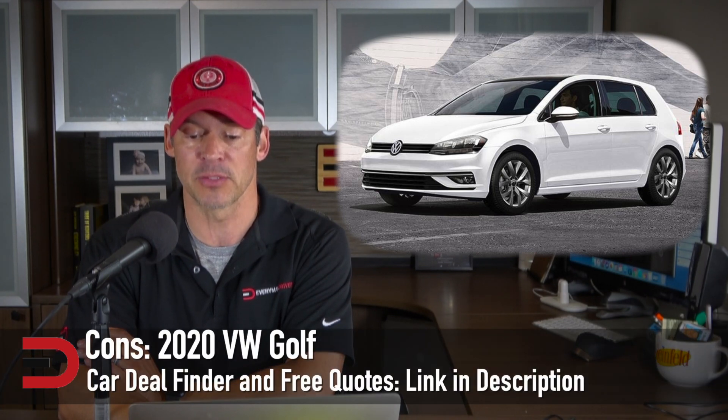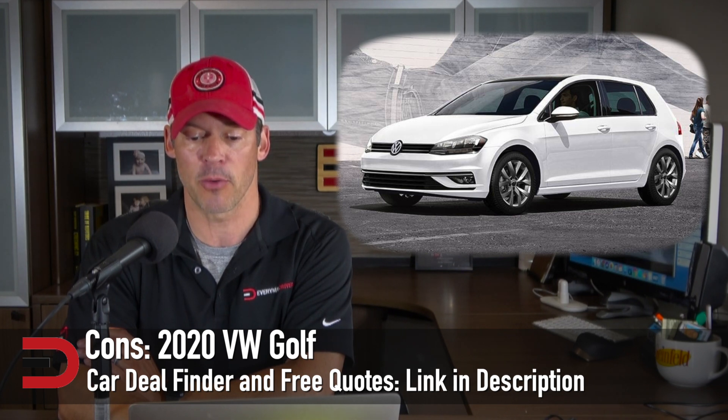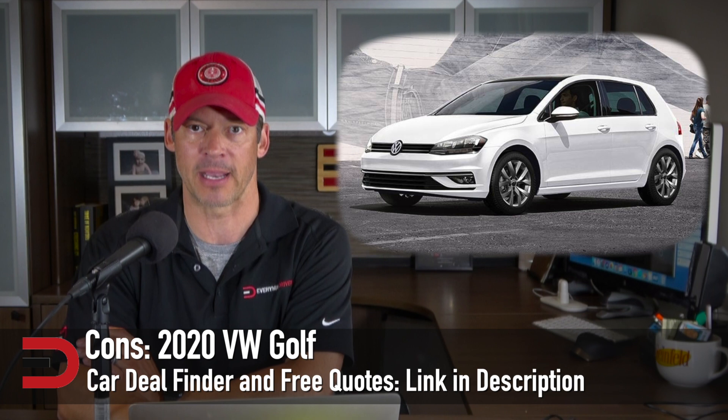As far as the cons: it offers fewer luxury and convenience features than rival hatchbacks. Touchy brakes make it tricky to stop smoothly, and it is less powerful than similarly priced hatchbacks.